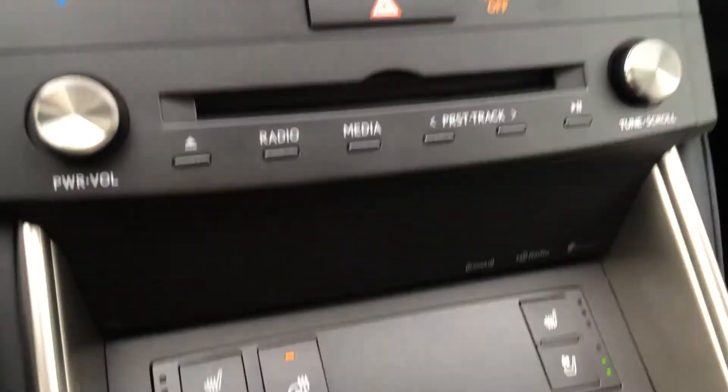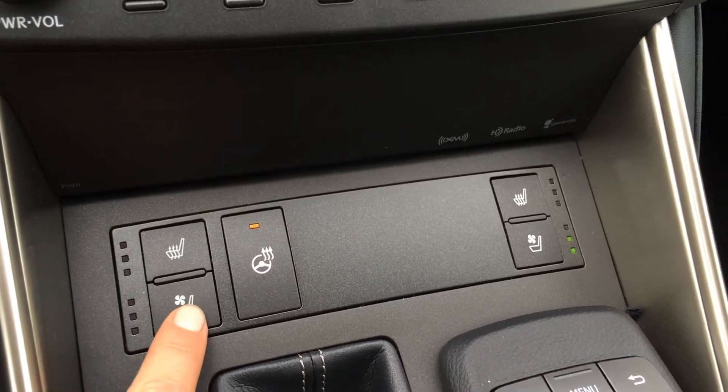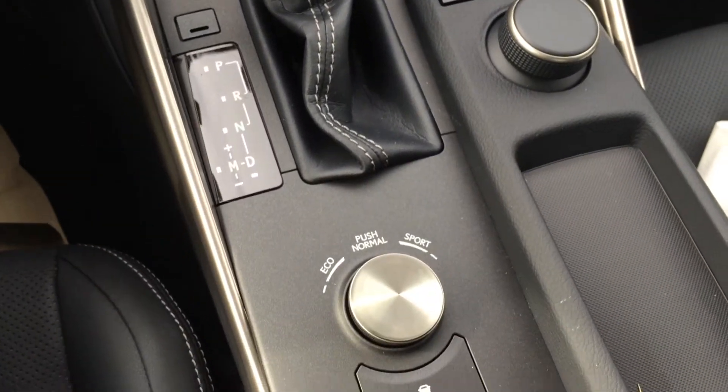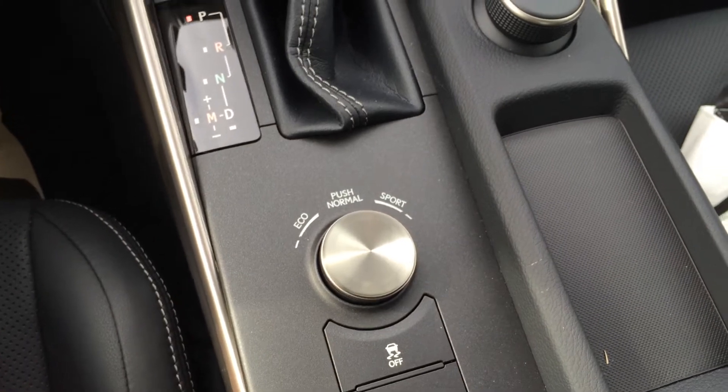There are shortcut buttons for audio, heated and ventilated front seats with three settings, heated steering wheel, and drive modes — we have eco, normal, and sport. You also have traction control off switch and snow mode.